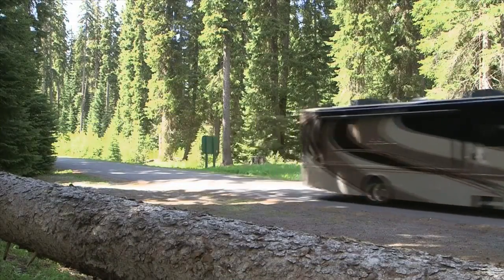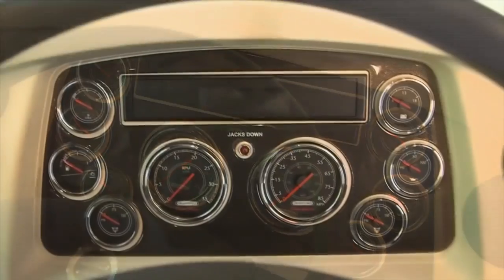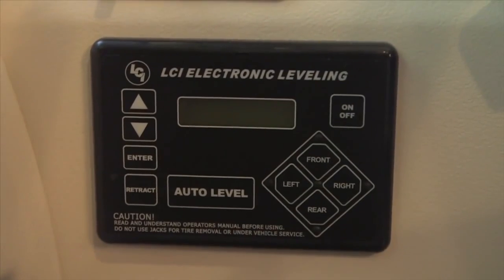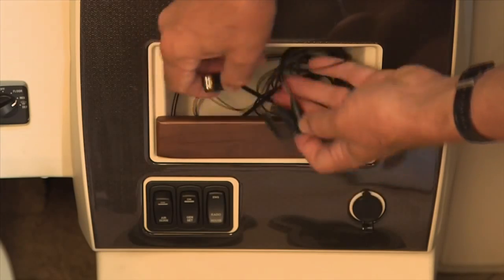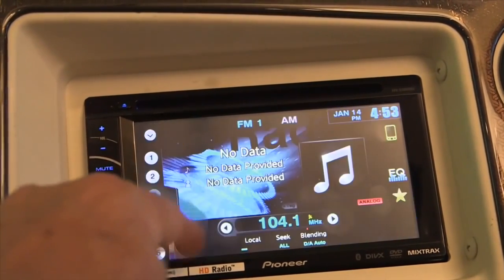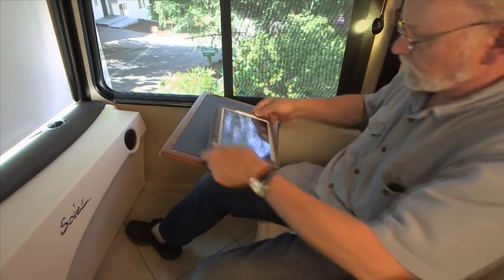Getting there is a big part of the fun in the Soleil. The dashboard is a familiar arrangement with sensible controls and enough easy-to-see gauges to monitor all important vehicle functions. An MP3 music player connector and Bluetooth cell phone microphone are part of the built-in electronics. The touch screen radio includes rear and side view monitors and calls for some owner's manual time to understand its features.